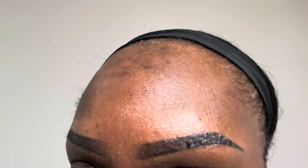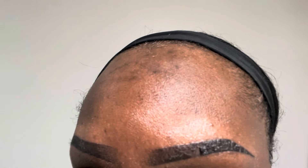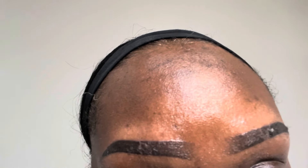All right guys, this is day six. Today is Wednesday, April 17th. You can see that it's starting to peel and it's itchy really, really bad. But yep, day six.